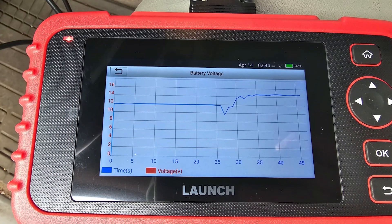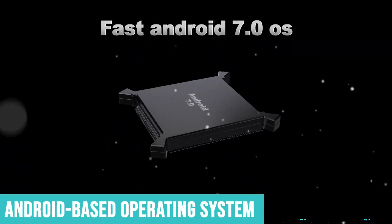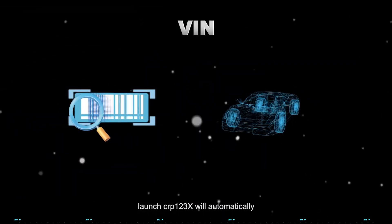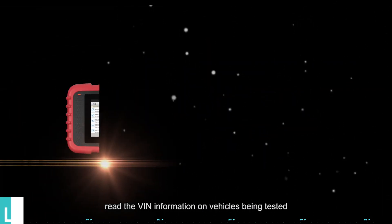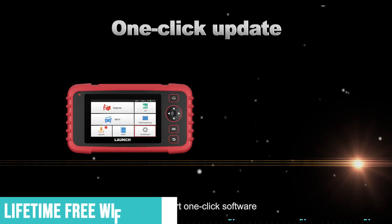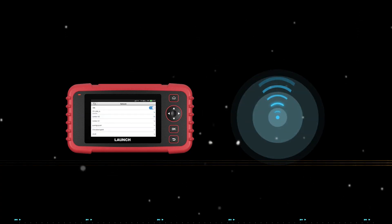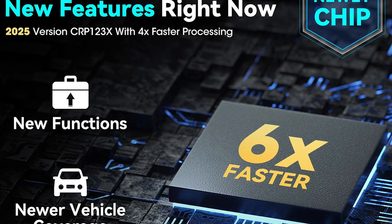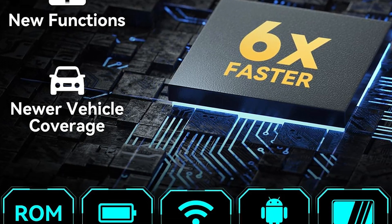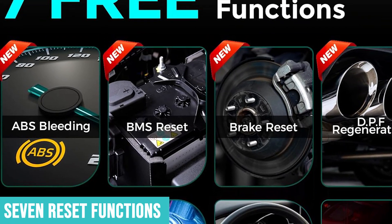Navigation feels intuitive — you don't have to fight with laggy menus. The Android-based operating system makes the whole experience feel modern and familiar if you've ever used a smartphone. But here's the real value proposition: lifetime free Wi-Fi updates. Most scanners in this category either charge subscription fees after a year or two, or they just stop getting updates entirely. Launch commits to keeping this tool current for as long as you own it, and it covers seven reset functions.